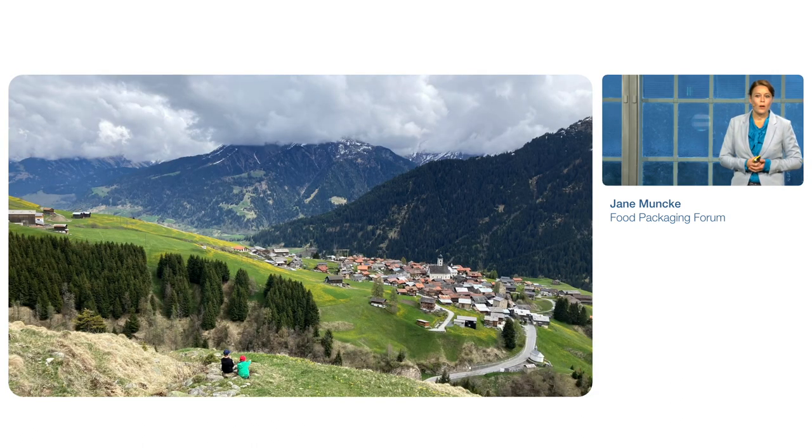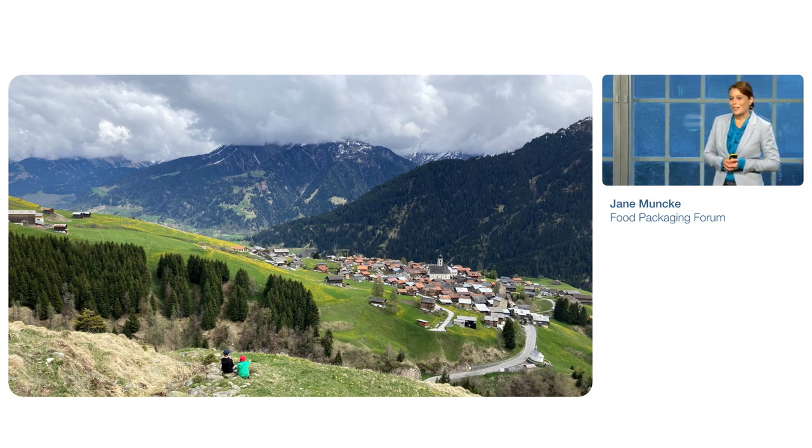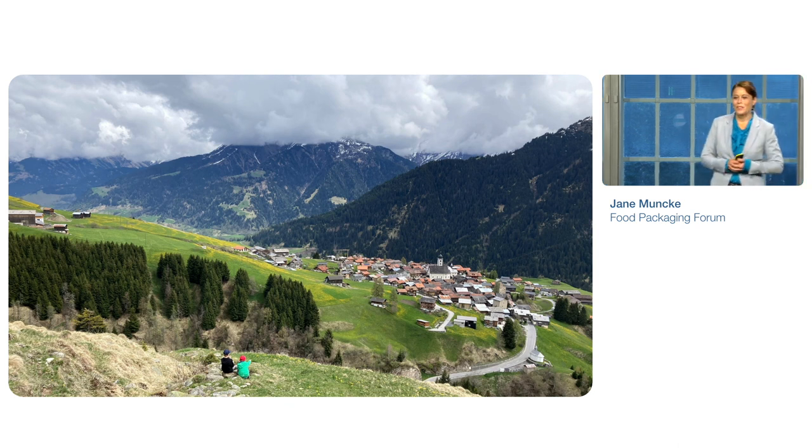This is a picture of our world. It's taken in Switzerland. It's a beautiful world, not only in Switzerland, but everywhere on this globe. It's beautiful. And, as a matter of fact, it's the only world that we have. But, unfortunately, the way that we humans are behaving right now with our activities on this planet, we are doing a lot to destroy this beautiful world.